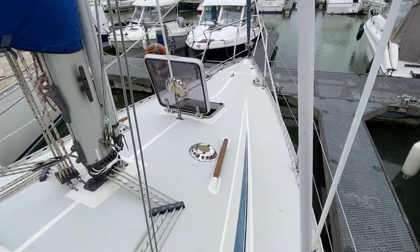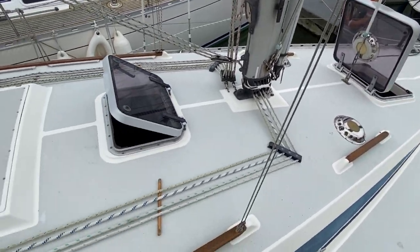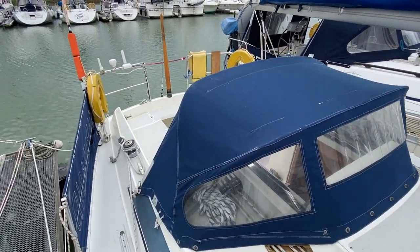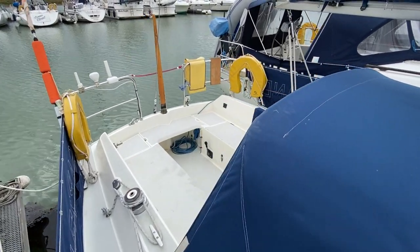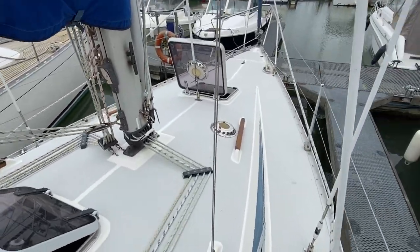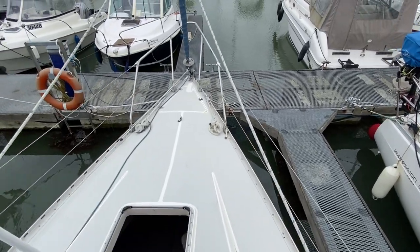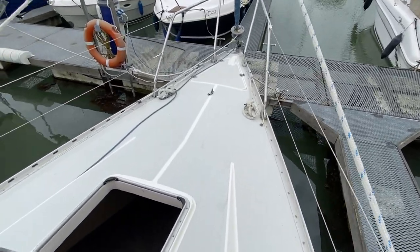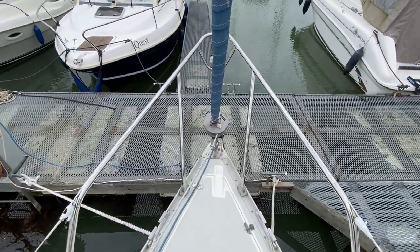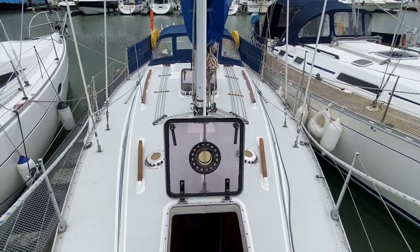I'm now standing midship and you can see the coach roof is in really good condition. There's the spray hood and the cockpit. Walking down to the foredeck you can now see the anchor locker, and she has a furling headsail. I'll just turn around now so you can see the view of the boat.